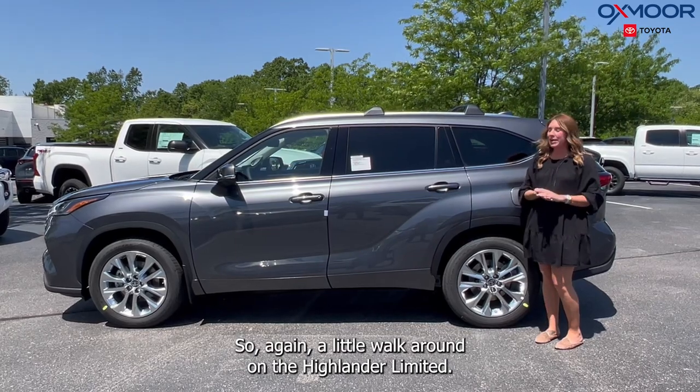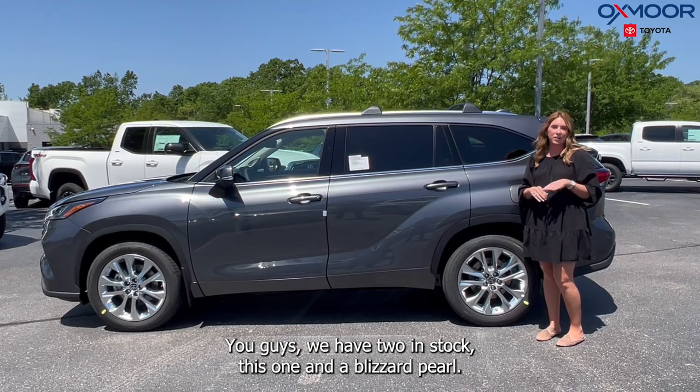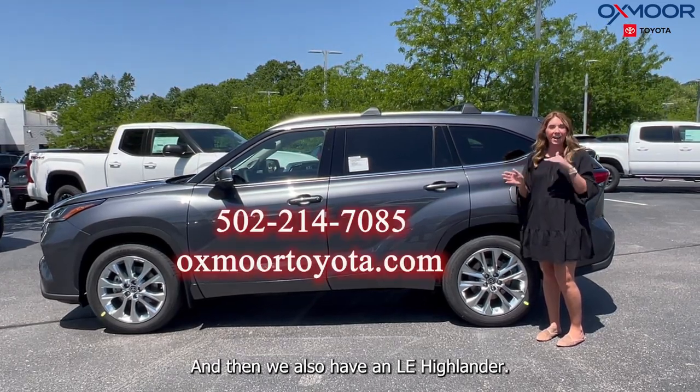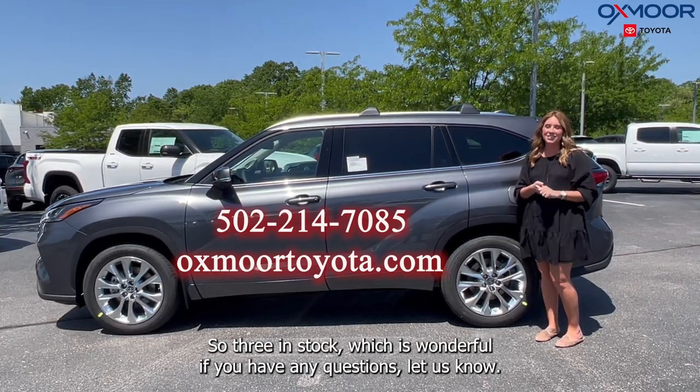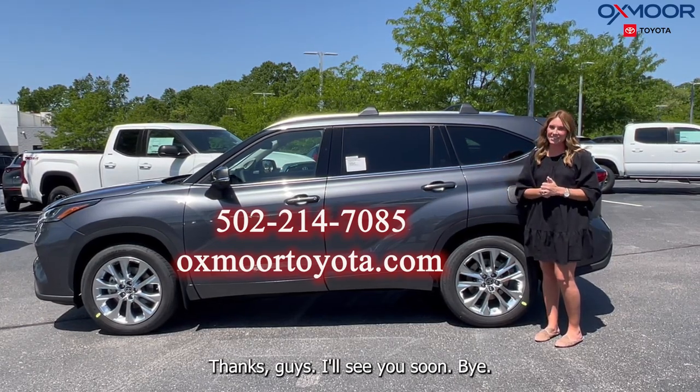So again, a little walk around on the Highlander Limited. We have two in stock — this one and a Blizzard Pearl — and then we also have an LE Highlander, so three in stock, which is wonderful. If you have any questions, let us know. All of our contact info is listed right here. Thanks guys, I'll see you soon. Bye.